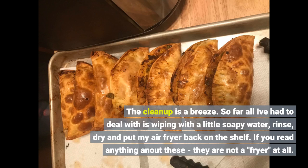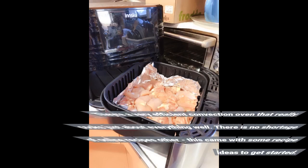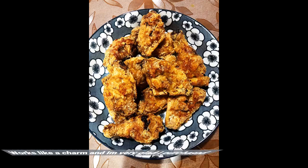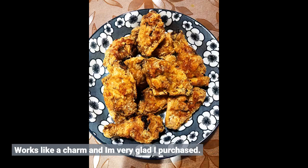If you read anything about these, they are not a fryer at all. They're a very efficient convection oven that really cooks just about everything well. There is no shortage of online recipes, and this came with some recipe ideas to get started. Works like a charm and I am very glad I purchased.